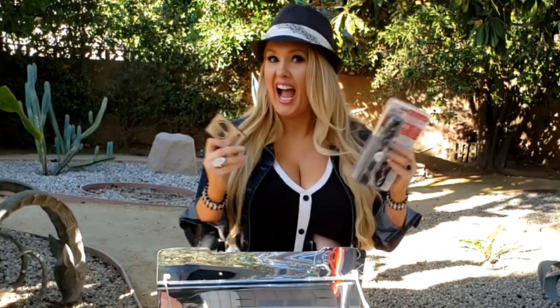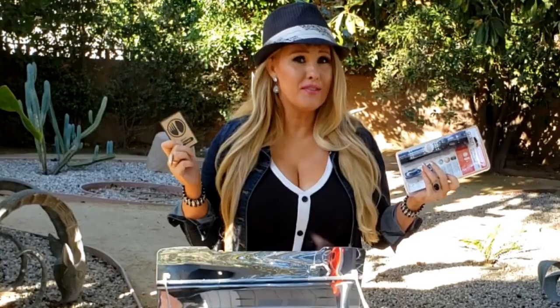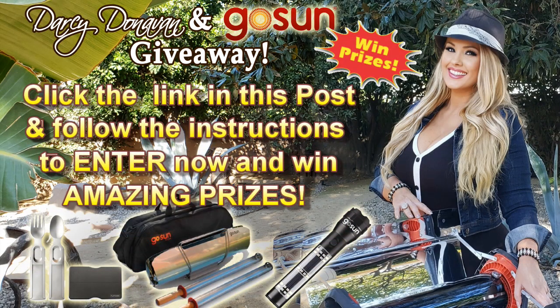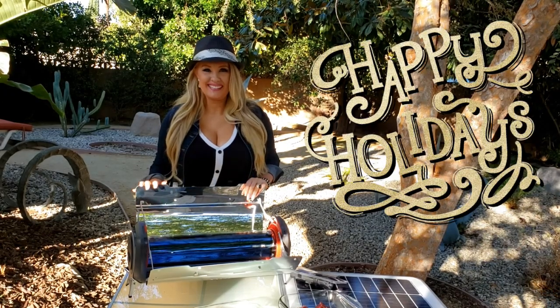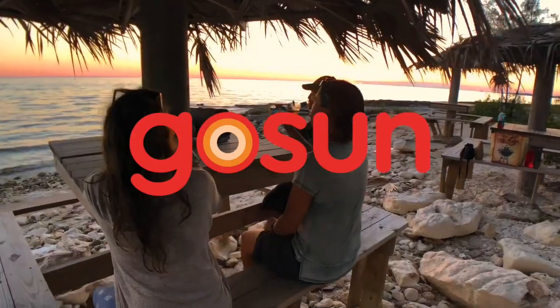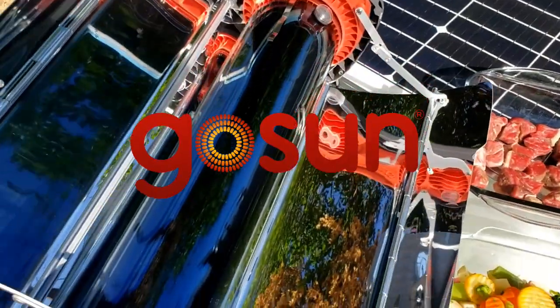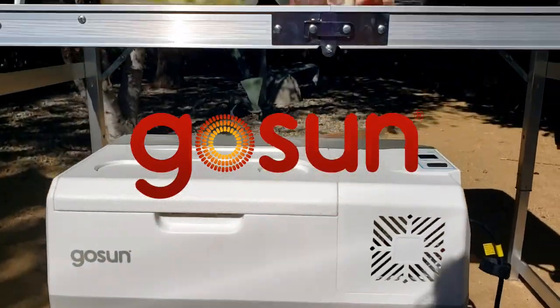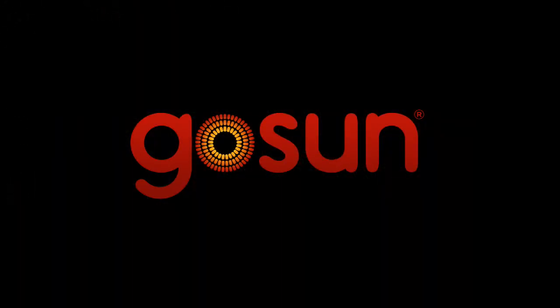Do you want a chance to win three different Go Sun products? A Go Sun Solar Cookware Bundle, a Go Sun Pro Pack, or the flashlight and the flatware? All you have to do to enter is click the link in this post and follow the instructions to enter now and win amazing Go Sun prizes. Good luck, everyone, and happy holidays to you and your family. Thank you.